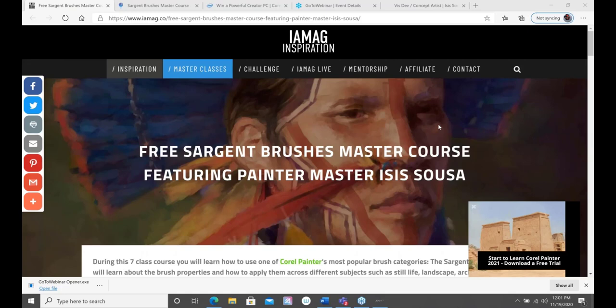Hello everybody, happy afternoon — it's early afternoon here in Chicago. I know you guys are all over the world so it's different times everywhere. This is Tanya Lux and I'm the product marketing manager for everything digital art here at Corel.